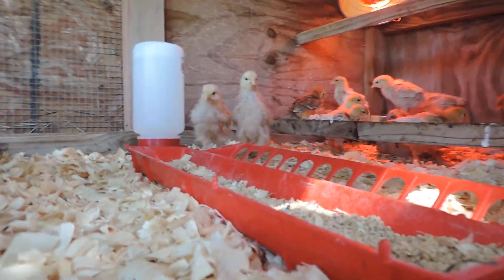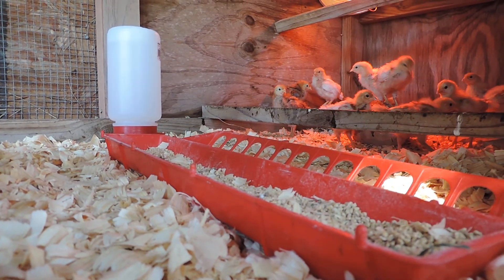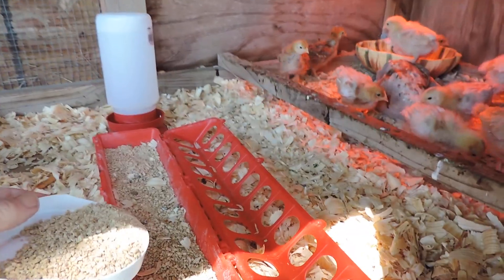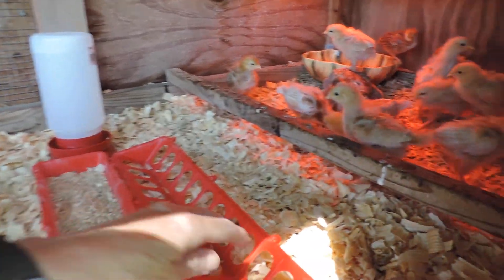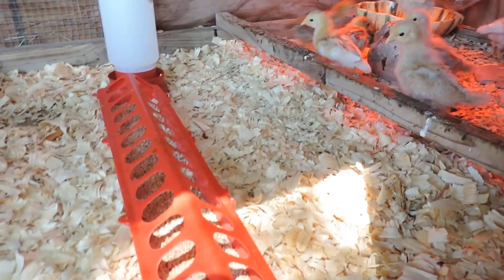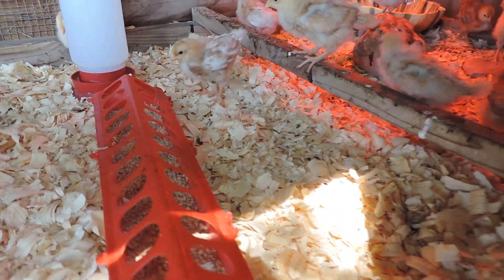Let me show you what I do. I'll take some of this feed like so, and then we put it in there a couple times a day. They can stick their little heads through without making a huge mess.